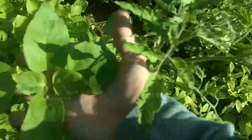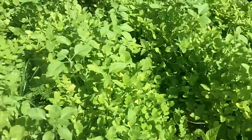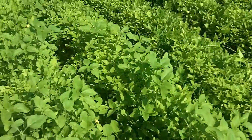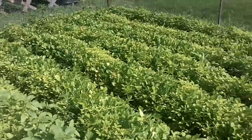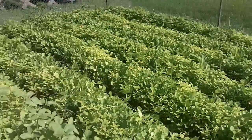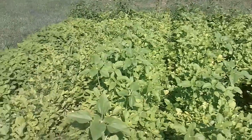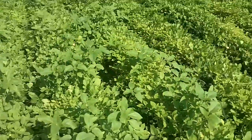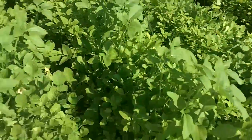Sunflowers are already getting huge — they're already past my knee. Tomatoes are doing great, they're all just mixed in. A few people have asked me how you know what's a weed and what isn't. Well, the weeds really don't have a chance in here. You grow as much food as you can in the same spot. With a living cover crop, all you do is throw seeds down, cover it with straw, and harvest — that's it.